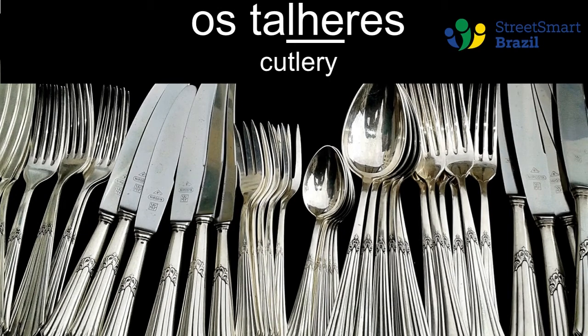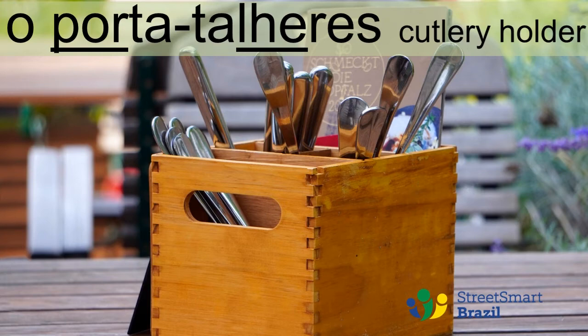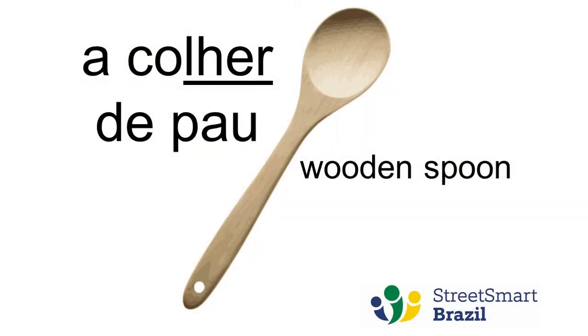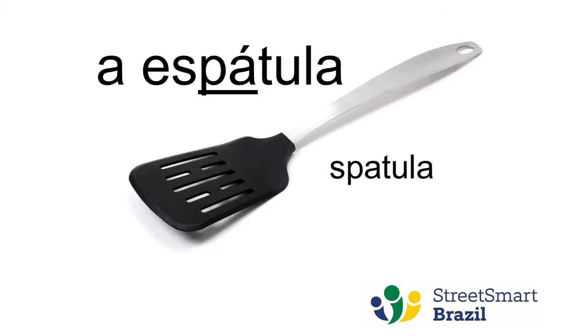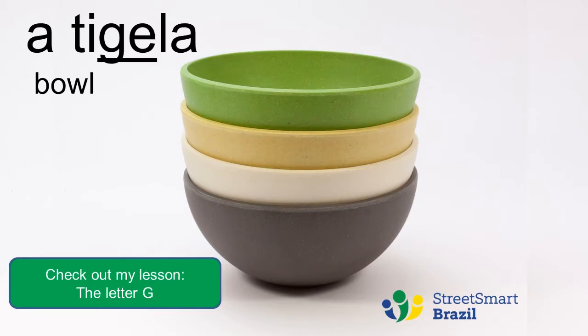Talheres. Talheres. Porta. Colher de pau. Colher de pau. Espátula. Espátula. Prato. Prato. Tigela. Tigela.